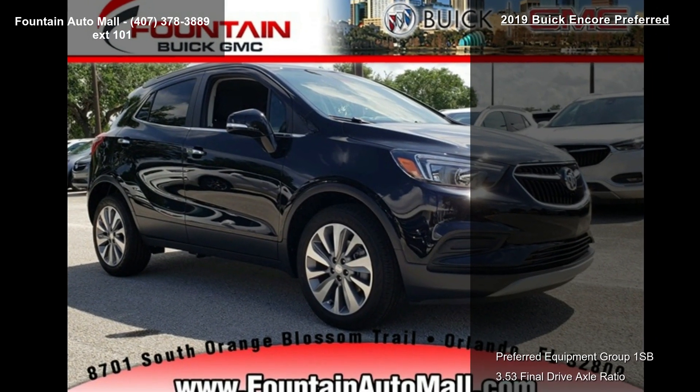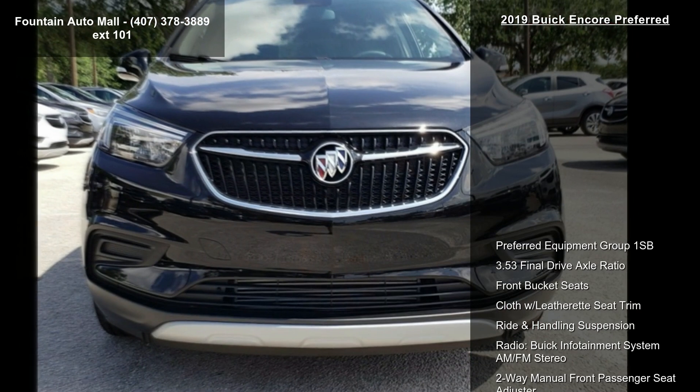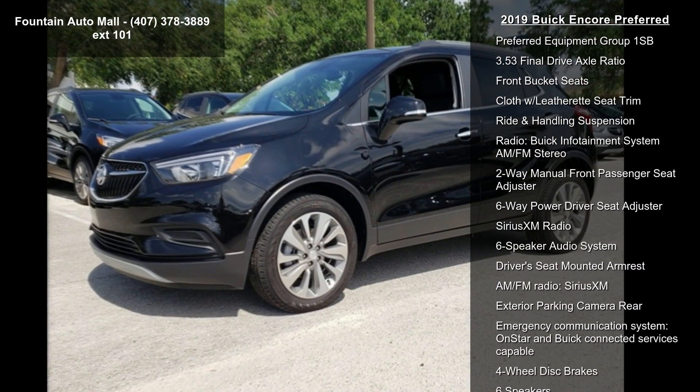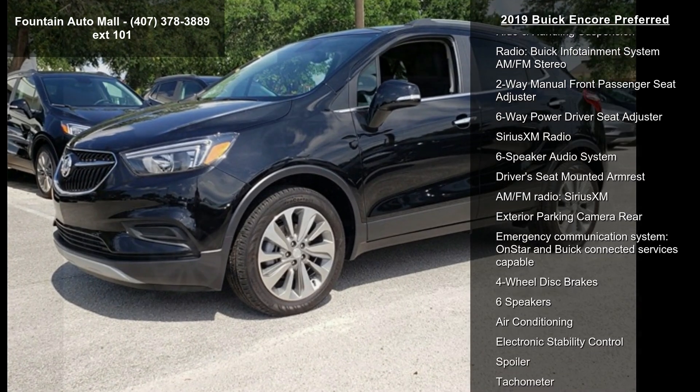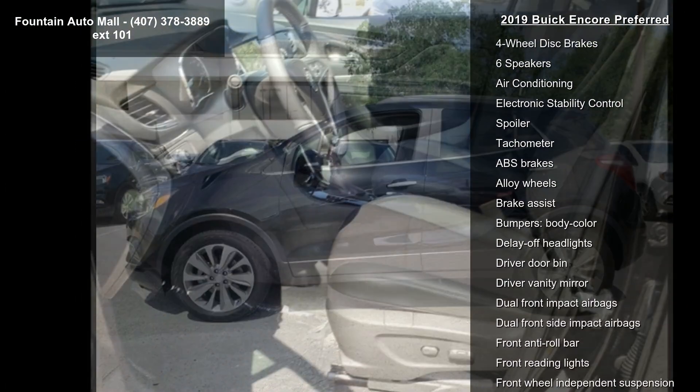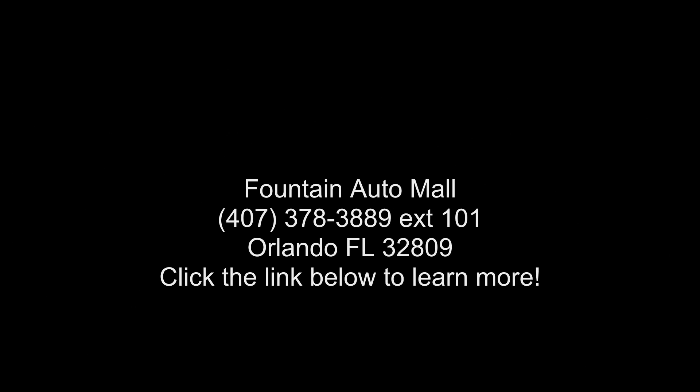Call now to schedule a test drive at our dealership. Thank you.